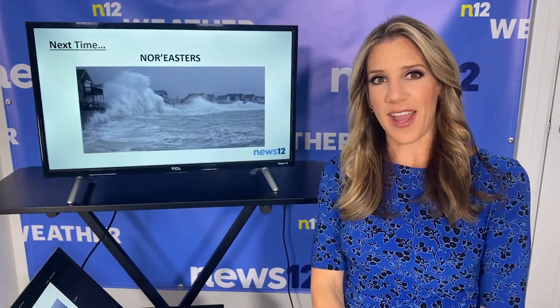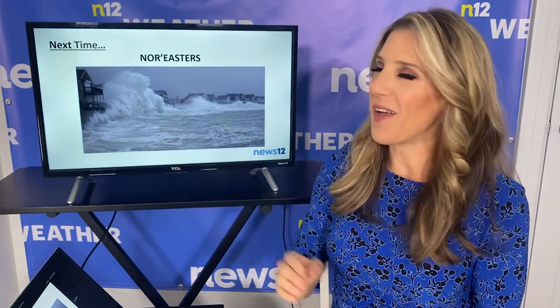All right, so next time in your next lesson, I figured I would keep up a theme here with strong to severe or big storms. So next time around, we'll talk about Nor'easters.